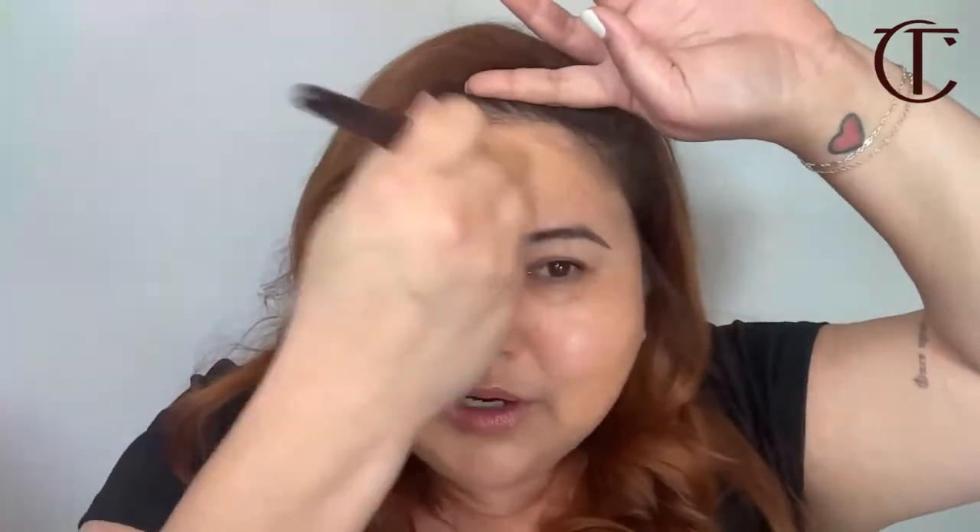I'm actually going to do half my face so you can see the difference. This foundation is more of a medium coverage — I have a little bit of freckles, and it still looks like my skin. The models at Fashion Week — their skin looked like an absolute dream. I'm using the shade 7 Warm. My undertone is warm. If you are more on the pink side, your undertone is cool. If you're right in between — I always like to say one apple, one banana — then you're neutral.